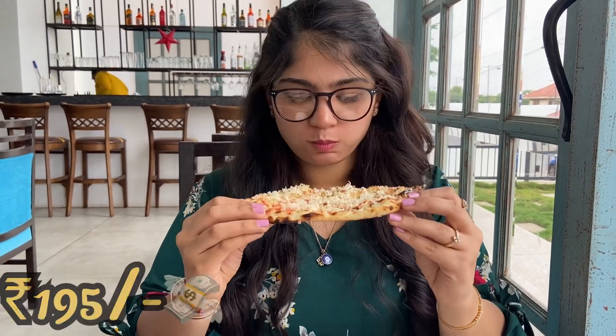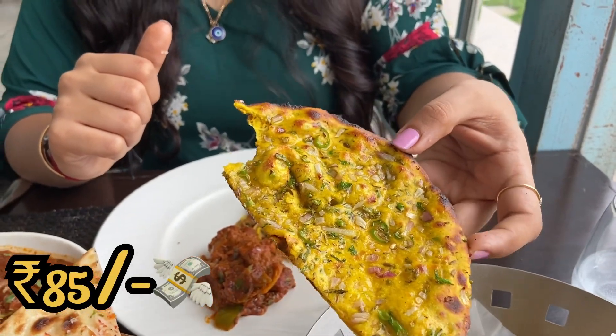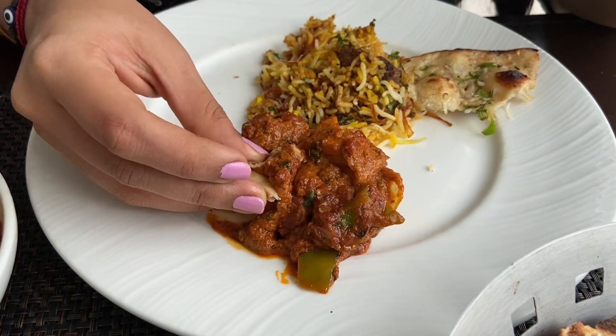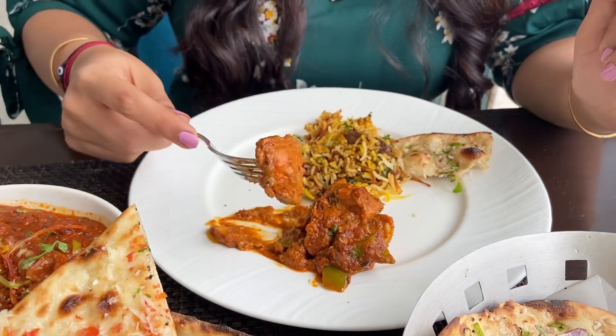This one is the Tomato Cheese Naan, this is the Missi Roti, and this one is the Piaz Mirch Roti. The Lazi's Murgh Tikka Masala is very creamy, the chicken is tender in it, and I really enjoyed it with the Roti.